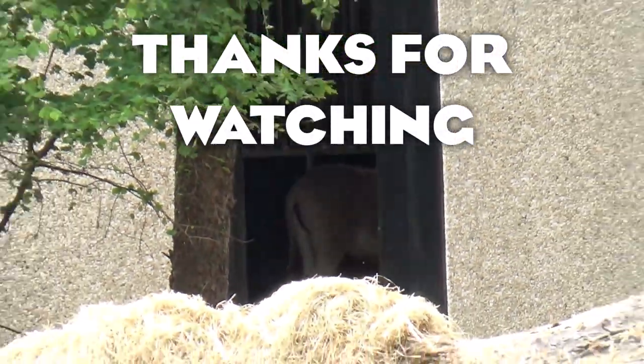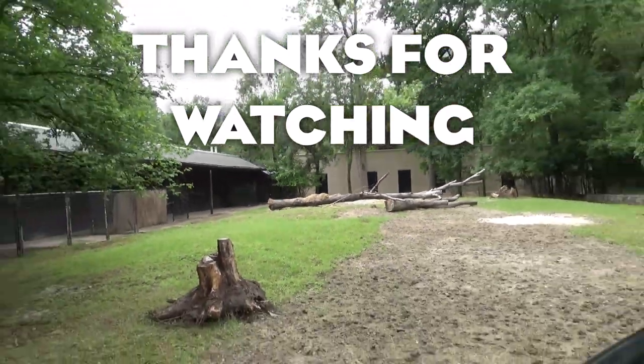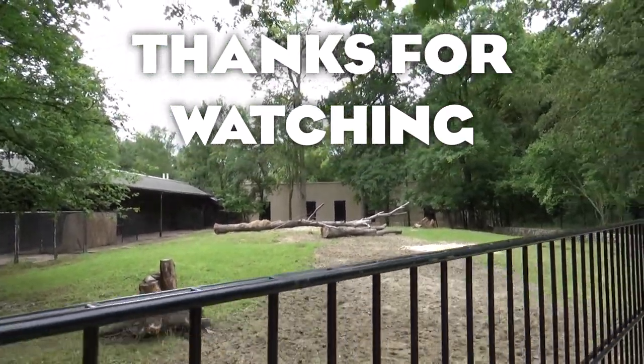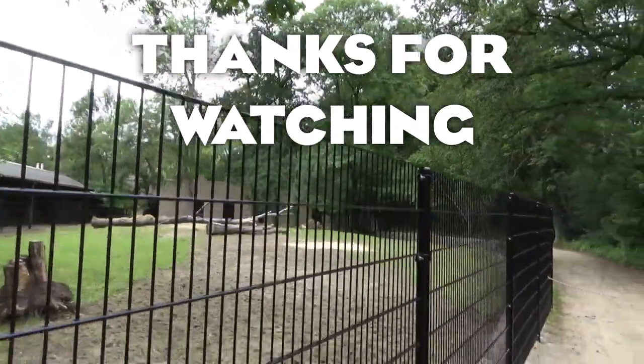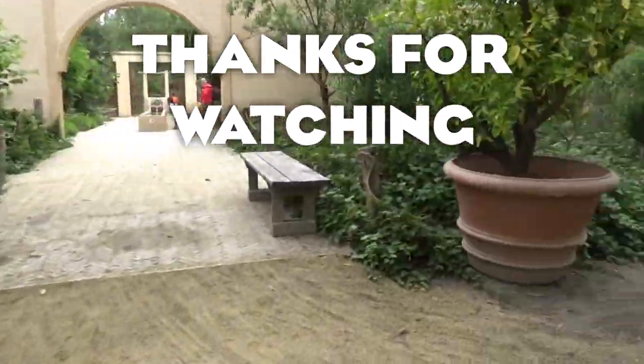Thank you guys for watching! I'll see you in the next Planet Zoo Real Life Inspiration video. We're going to continue with the animals just A to Z, and next up is the African Buffalo. So I hope you look forward to that — see you then, bye-bye!